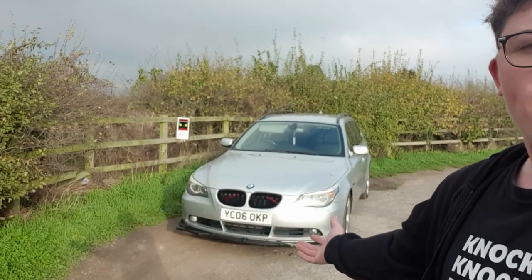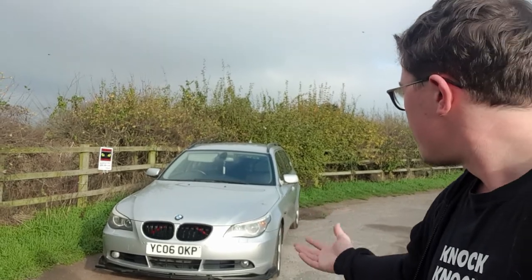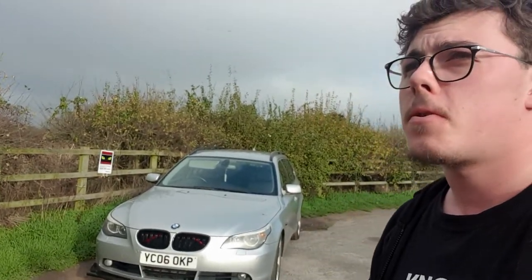Hey guys, how's it going? It's your boy Gazza9919 here, and you join me today on a review on this — the BMW E61, or the 525D, whichever you want to call it.